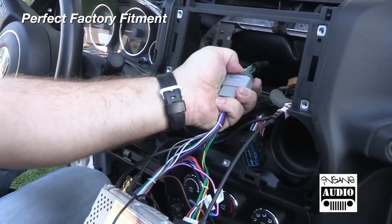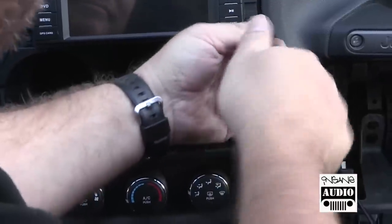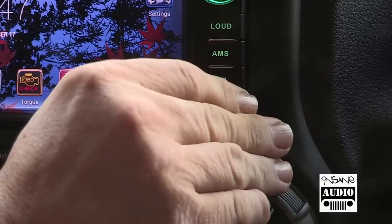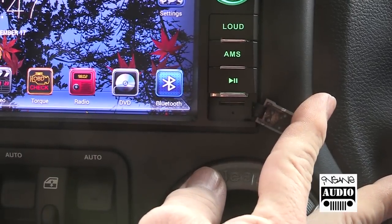It's easy to install, fits perfectly in your dash, and will even connect to your stock wiring harness. This head unit includes a micro SD card slot so you can store music and movies on board, with no moving parts and no skipping when you're bouncing down the trail.